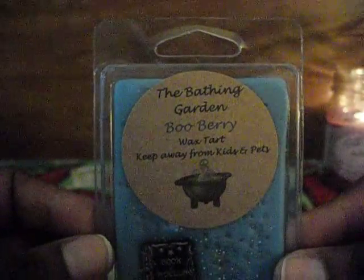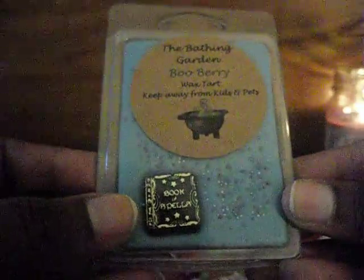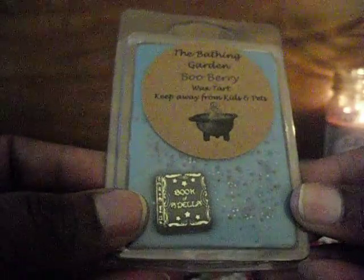On to my order — I ordered five tarts. The first one is Book of Spells, and look at the beautiful color — it's all one tone. Boo Berry is blueberry, strawberry, and vanilla with a heaping scoop of sweet sugar, and it is so sweet. I mostly smell blueberry — all of the ones I got today were just sweet scents and smell so good to me.